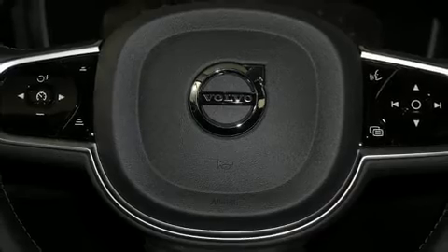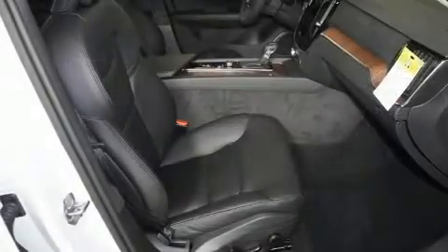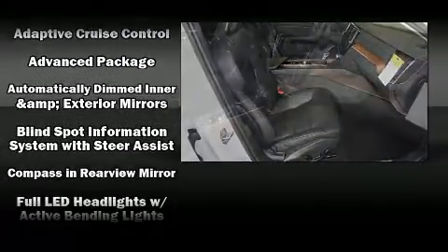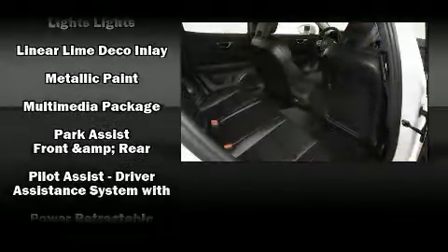Volvo also prioritized safety and security by including dual front impact airbags with occupant sensing airbag, head curtain airbags, traction control, brake assist, anti-whiplash front head restraints, a panic alarm, an emergency communication system, and four-wheel disc brakes with ABS.